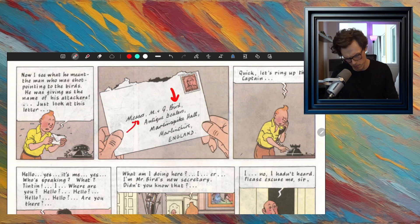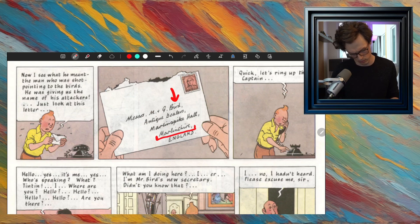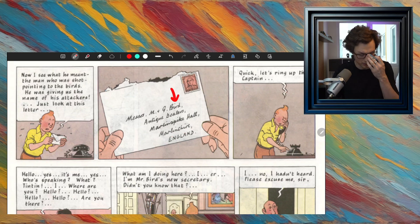This says Messers — M and G Bird. Those are their names. They must be French — Monsieur M and G Bird. They're antique dealers. And then that says Marlinspike Hall, in Marlinshire, England. So the guy who died was pointing at the little birds — calling out that that's their name.